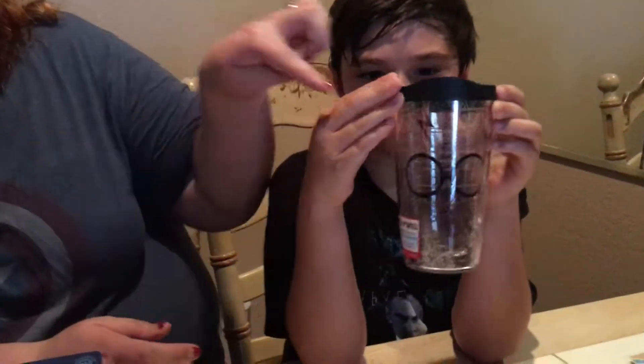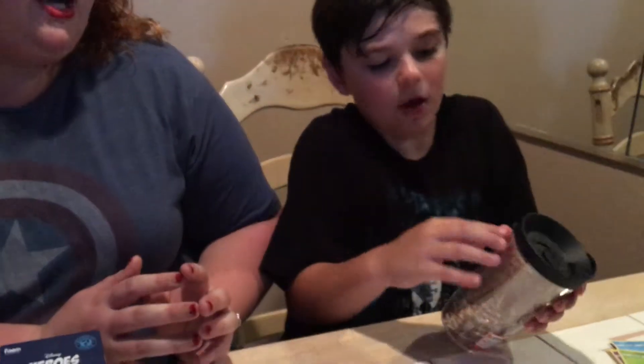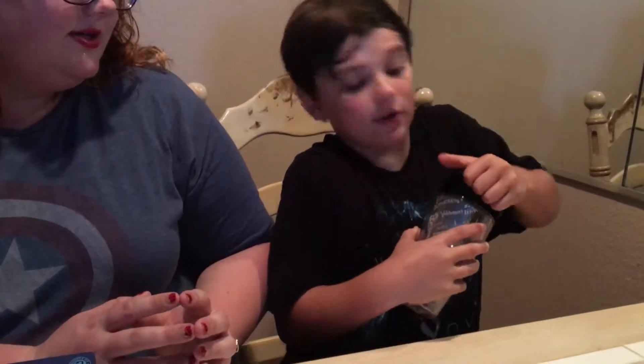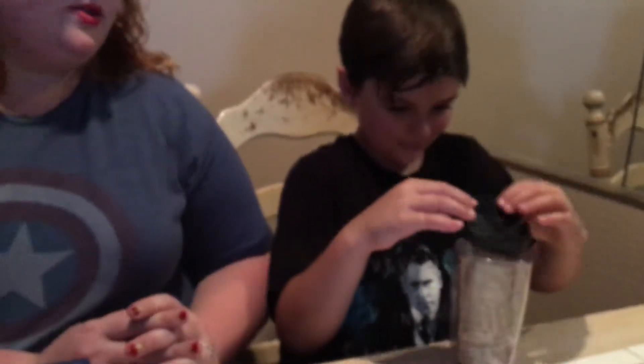I got a Harry Potter pet — it's a cute little tumbler. It's got the glasses and the scar, and all around it has different phrases, spells, and names on it. On the back you can pop it off, though it's pretty hard to get off. It was a cute little find.